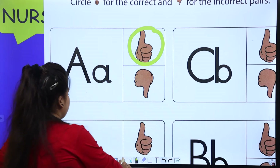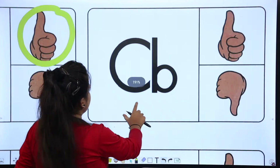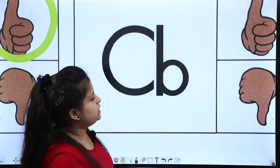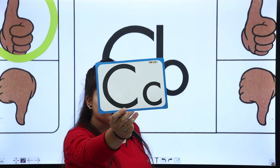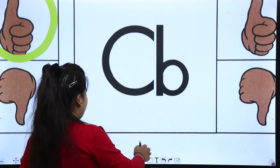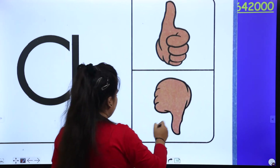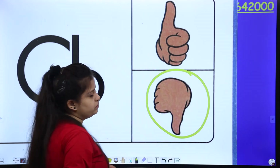Next one comes. C and B — this is C and second is B. So is this the correct pair? Who is the pair of C? C and C — so it's not correct. What do we want to do? Thumbs up or down? Down. What do we want to do with down? Circle it.